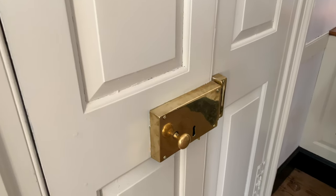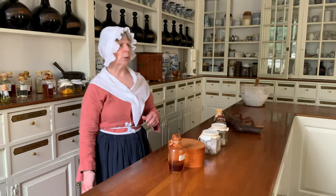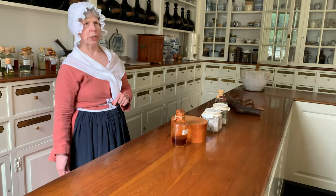Welcome to the Duke of Gloucester home. This is the apothecary shop of Dr. Pasteur and Dr. Waltz, and they were doctors, surgeons, and pharmacists of the 18th century.